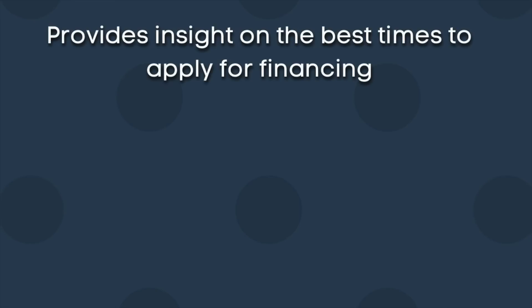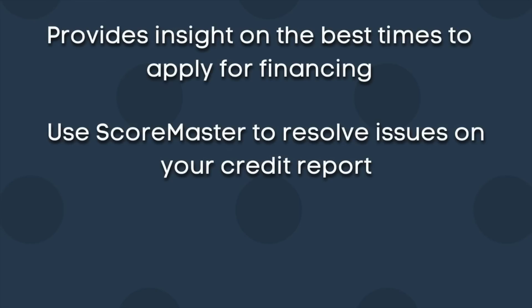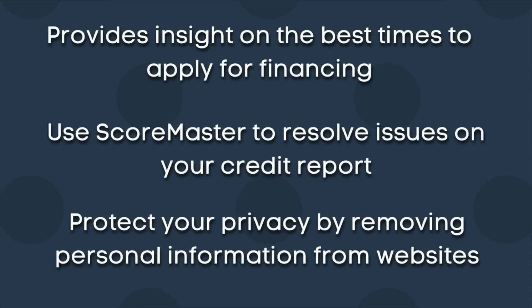ScoreMaster also provides insight on the best times to apply for financing, and you can use it to resolve issues on your credit report as well as protect your privacy by removing personal information from websites. This isn't sponsored, but I feel it can be a useful tool for some people, so if you're interested I will include a link below so you can check it out.